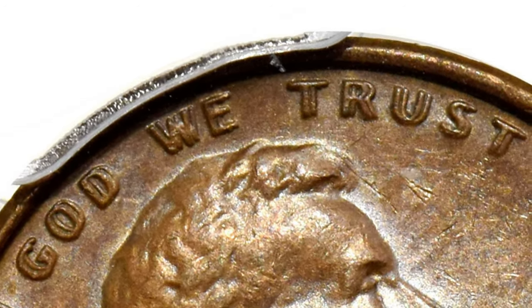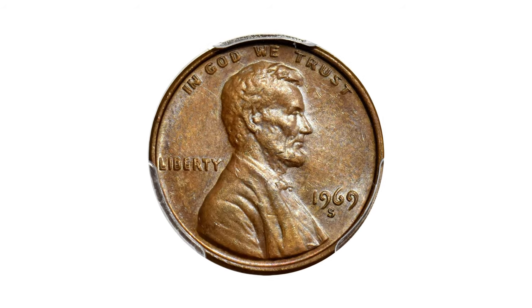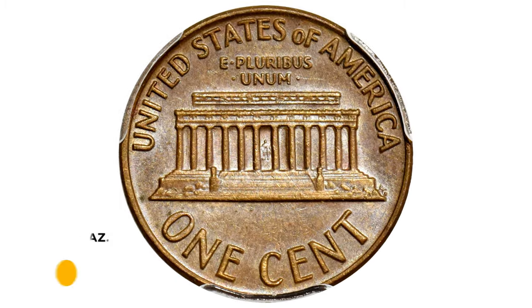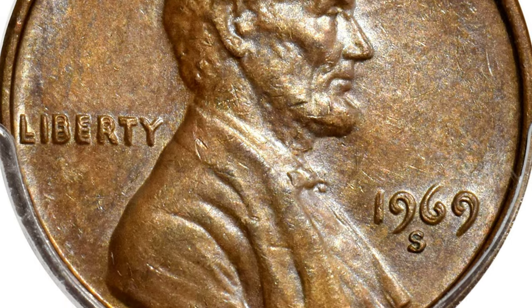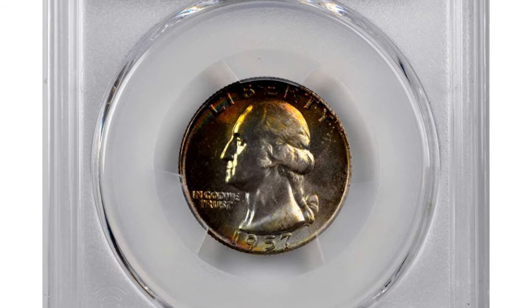Both sides are uncommonly smooth for the assigned numeric grade. If you have such rare cents you want to sell, watch this video till the end and I'll show you where you can post them for sale. This rare piece ended up selling for $21,600 at Stack's Bowers auction. Next is a spectacularly toned 1957-D Washington quarter in MS68 condition.